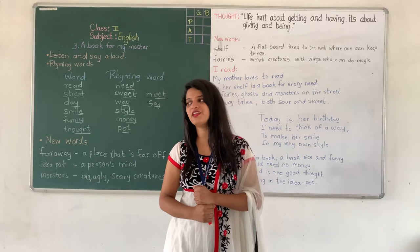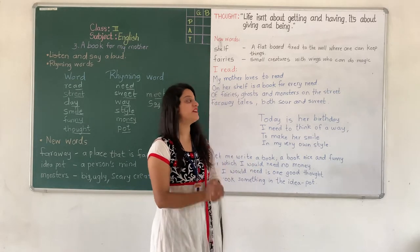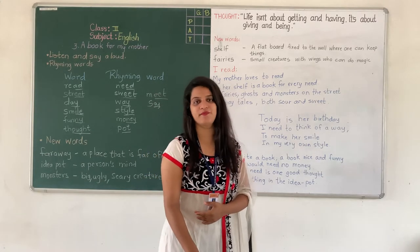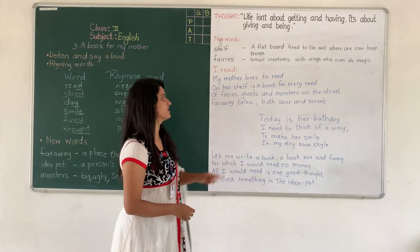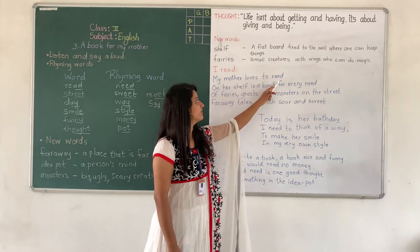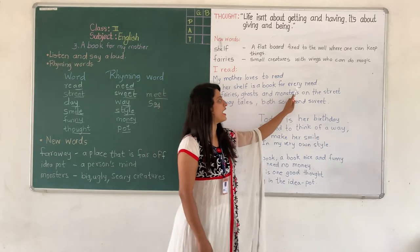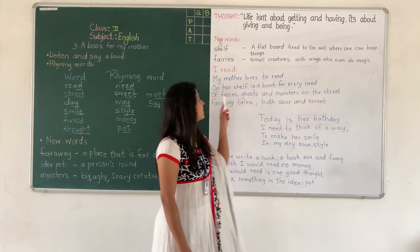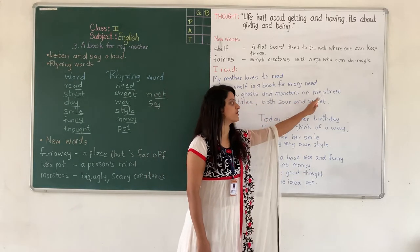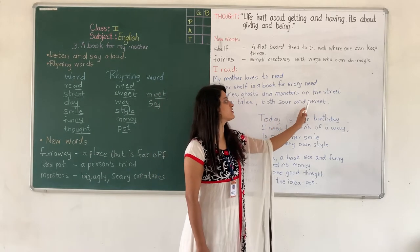Now let us see towards our poem. Open page number 14 of your English textbook. Now just by reading the title 'A Book for My Mother' you come to know that a child wants to give a book to his or her mother. Let us read the poem first and then I will explain it. 'My mother loves to read. On her shelf is a book for every need. Of fairies, ghosts and monsters on the street. Far away tales, both sour and sweet.'